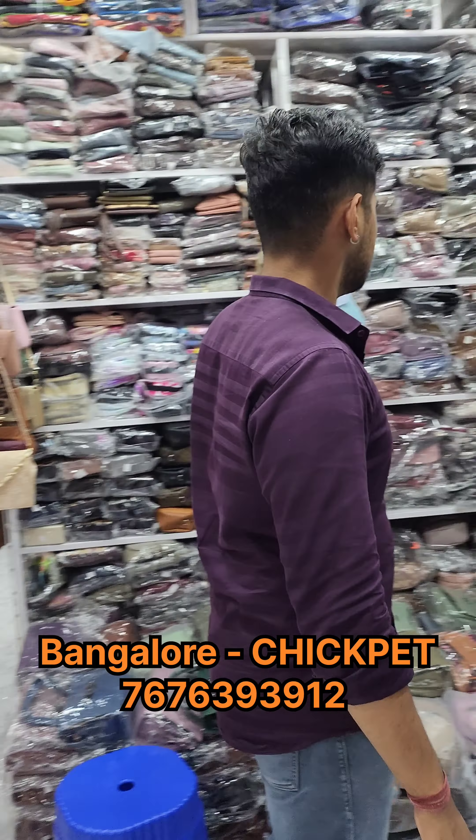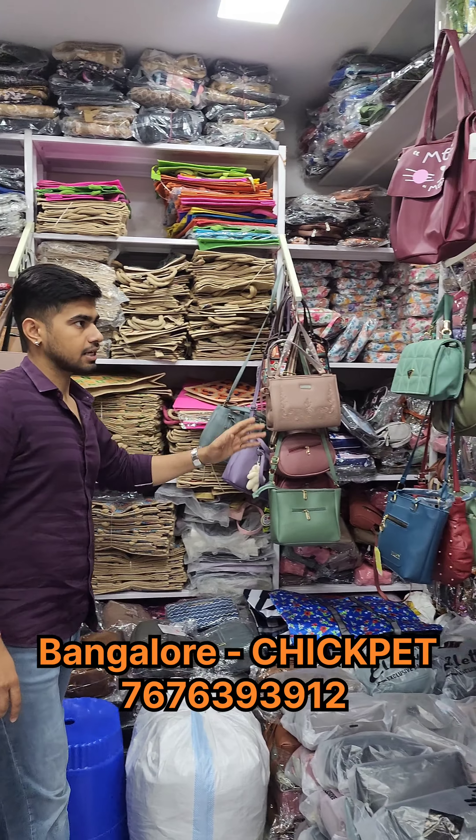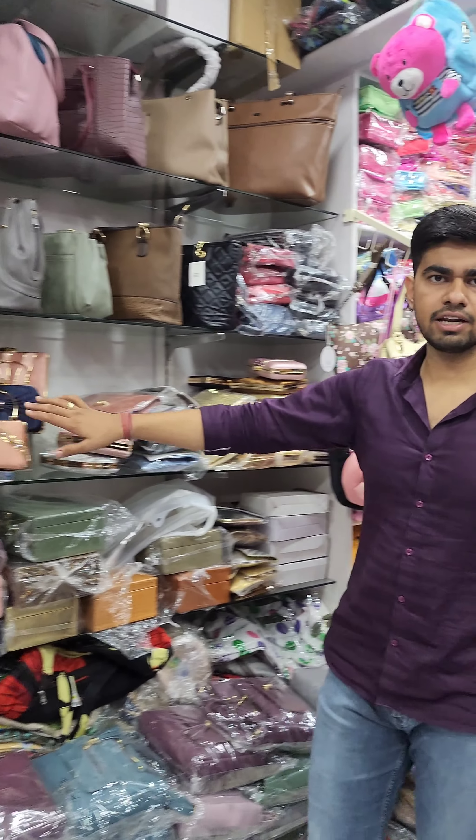Here we have sling bags. We have very high variety. Next we have gift bags and jute bags. We have very small sling bags as well. This is the shopping bags section — this is the first section of the bag.